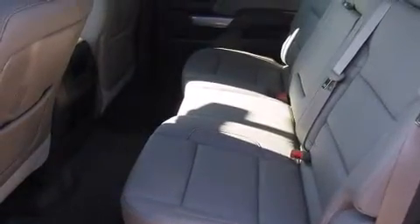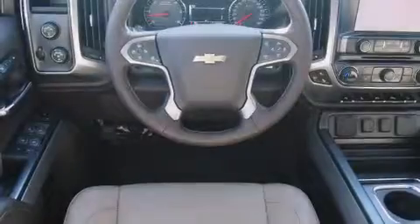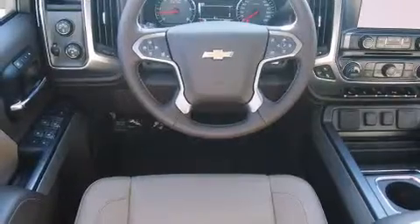Its top features include a navigation system, a rear view camera, cooled seats, a Bose stereo system, commercial free satellite radio, traction control and stability control systems, and a tire pressure monitoring system.